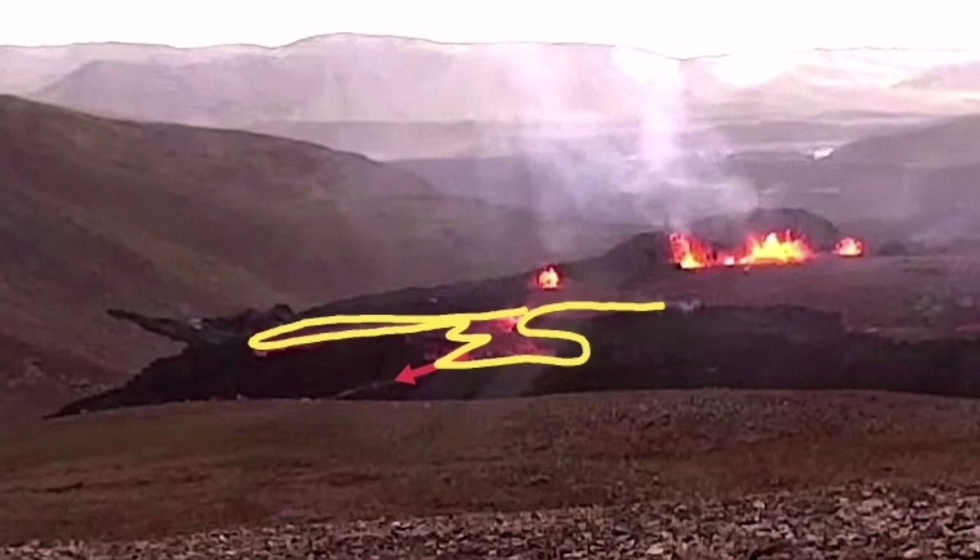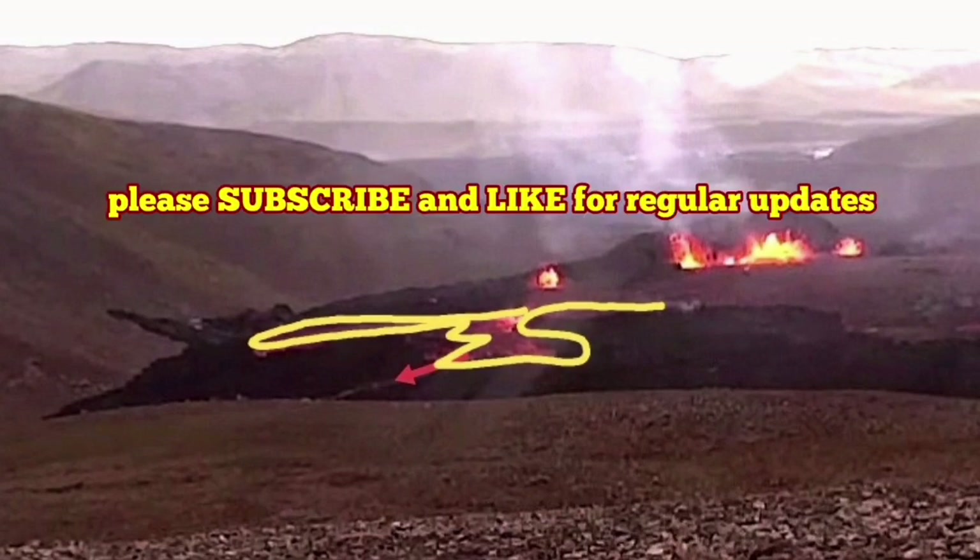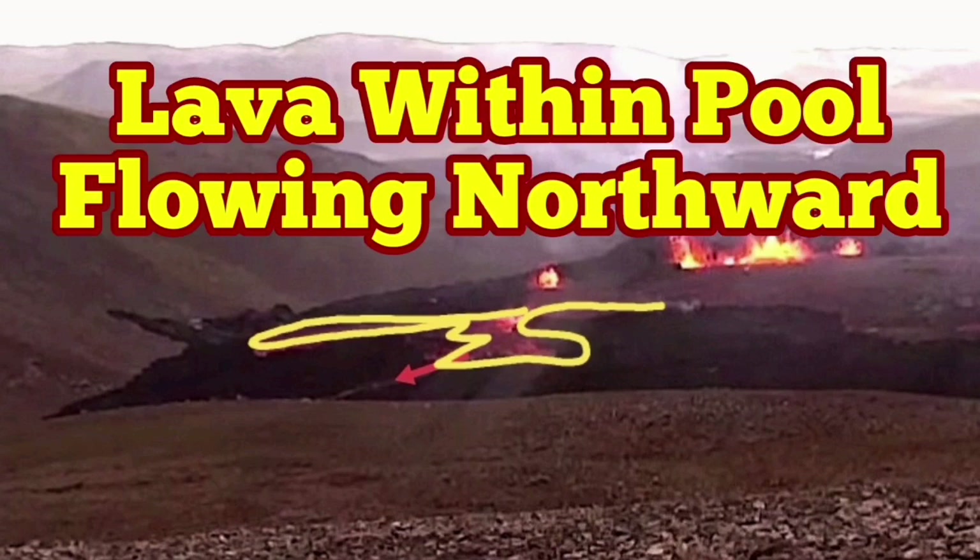If it flows in that direction also, which it may do, that means that side will also be breached. There is nothing much there but it's just higher land, so we have to wait and see.